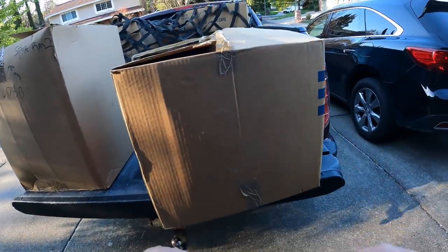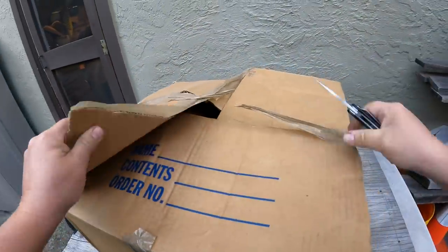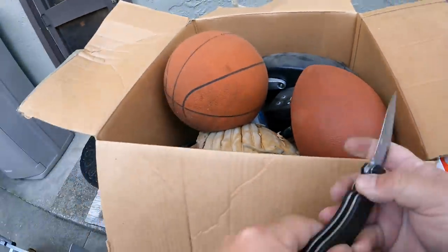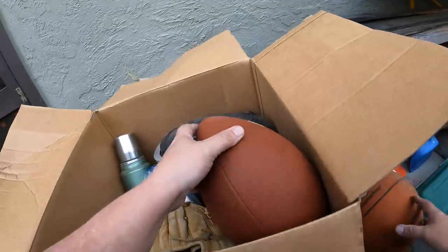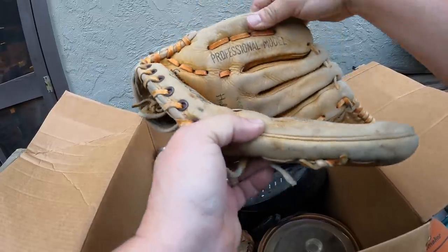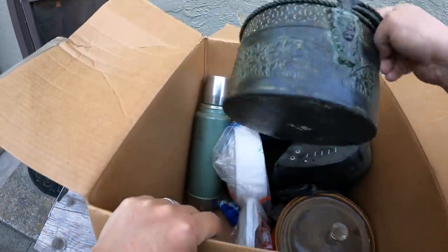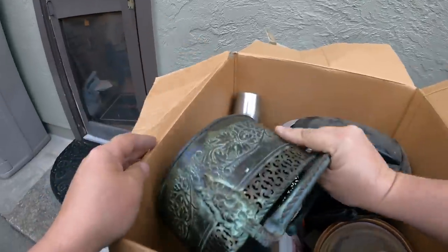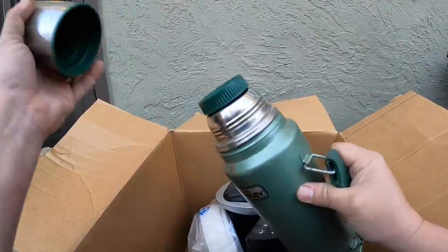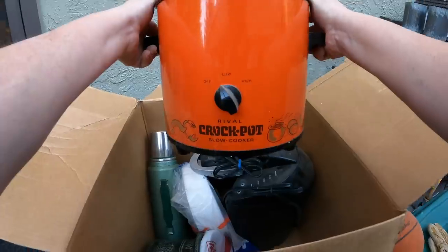This one's unopened — says fragile. Let's take it back and have a peek. We got a basketball, football gloves, and a Keurig. The basketball's a little stiff and weathered. For mitts: a Keystone professional model and a Wilson — very old, different-looking piece. That looks like a Stanley Aladdin thermos — I've had these before, a little bit of value but not too much. Very old Crock-Pot — original style.